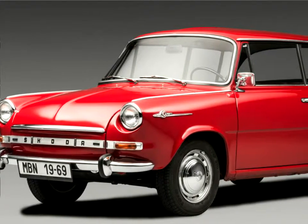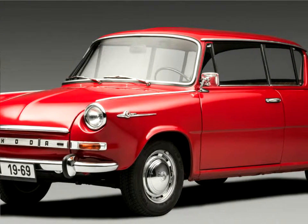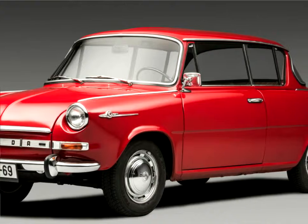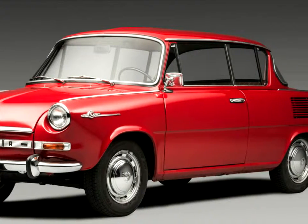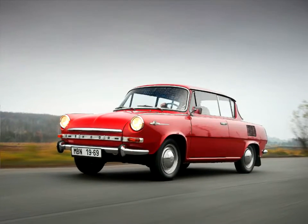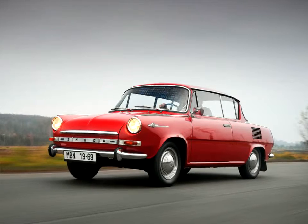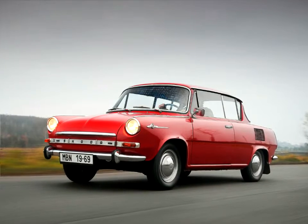The Skoda 1000 MBX Deluxe turns 50. The elegant two-door celebrated its debut at the International Motor Show in Geneva in March 1966. The spacious five-seater with rear-engine and rear-wheel drive was launched into series production in October of the same year. The model represented the pinnacle of the one-liter class in its day.